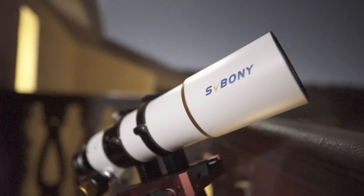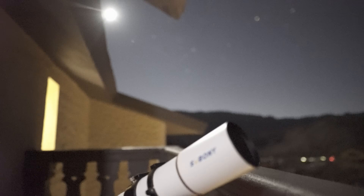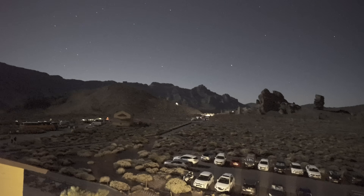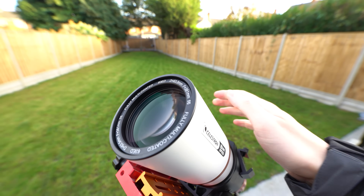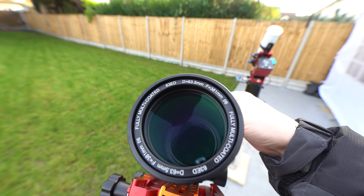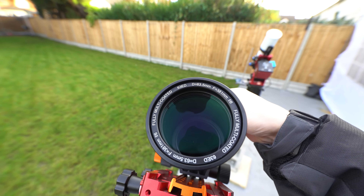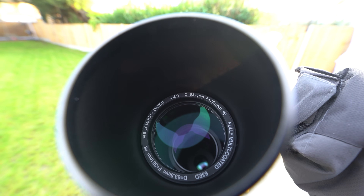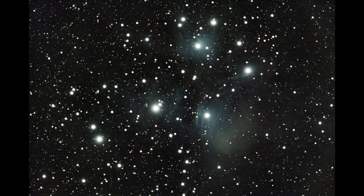Now that we've learned what the SV Bony 70mm is capable of, it's time to find out what the ever-so-slightly smaller Celestron 63ED is capable of. This scope is 10% smaller in aperture size, which means its light-gathering capabilities are going to be reduced compared to the SV Bony 70mm. Nevertheless, here's what I managed to capture when I pointed it towards the Pleiades for an hour. As you can see, we have some dust and cloud structure visible in our image, which is very exciting — this is precisely the level of detail we should be hoping for when using a telescope to image the night sky. This right here should be the benchmark.